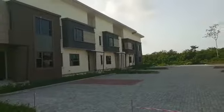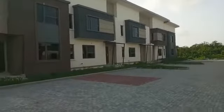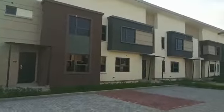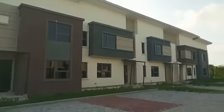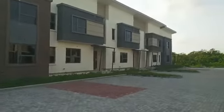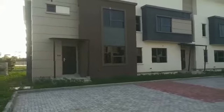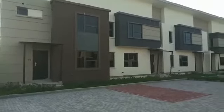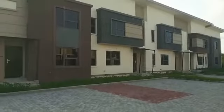We are building the same type of four-bedroom terrace duplex at Beachwood Park. The title of our property is C of O, so take advantage of this opportunity now to invest or to subscribe. You can buy and live here or at Beachwood Park, or buy and resell at a high price, because we are selling well below market price. You can also rent out to get high rental value.